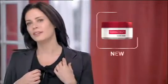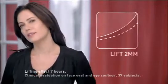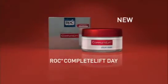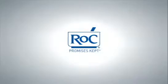New Rock Complete Lift Moisturiser introduces a breakthrough technology called Lift & Fix. It instantly gives your skin a measurable lift of 2mm that lasts. New Rock Complete Lift Day with Lift & Fix technology. A 2mm lift that lasts. Rock.